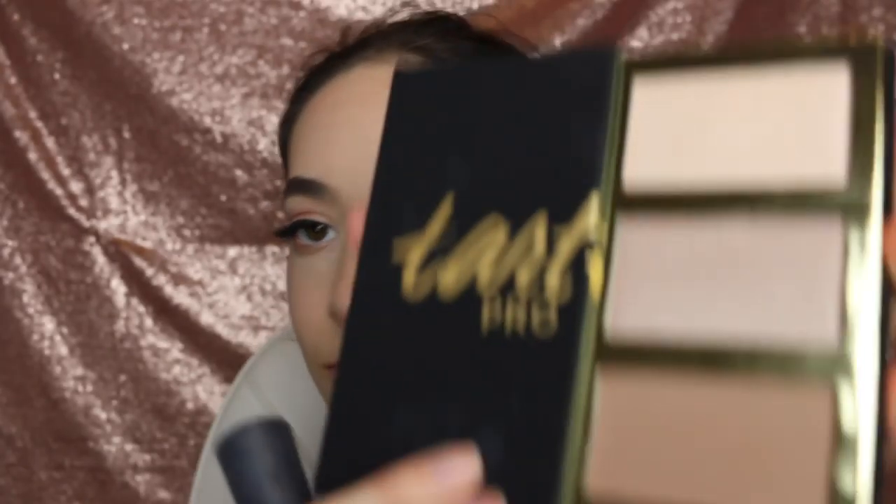I'm going to be taking the blush that was on that brush before and just putting what was extra on my cheeks. Now I'm going to be using the Marc Jacobs Moonglow lip gloss. And now I'm going to be taking that bronzer and contouring my face with that color.